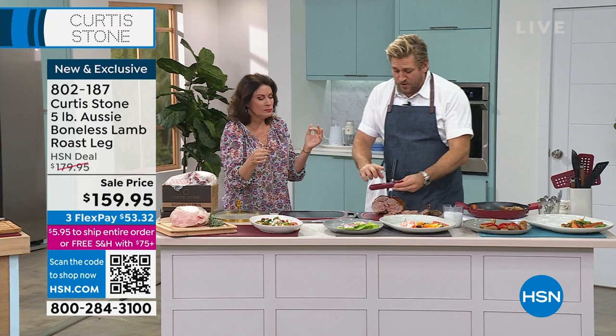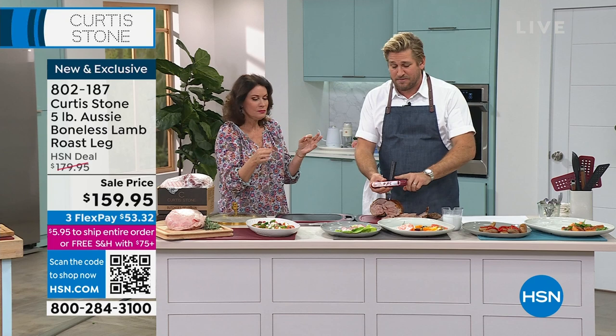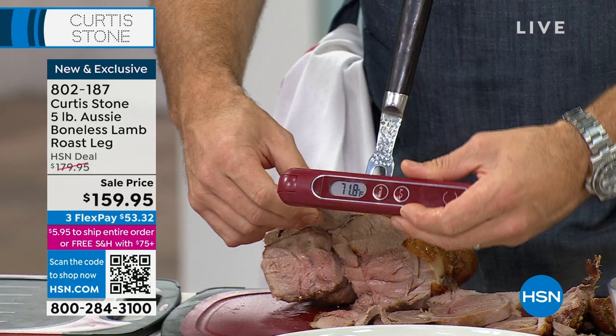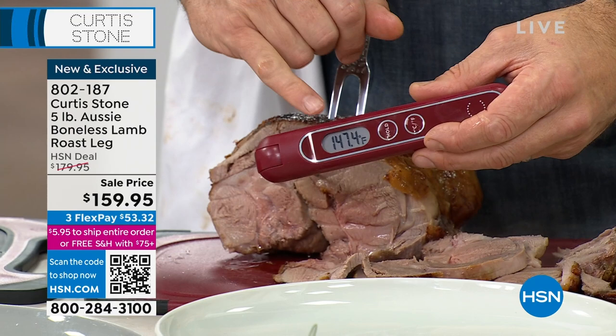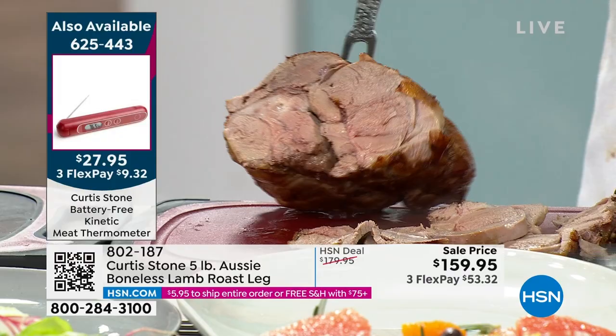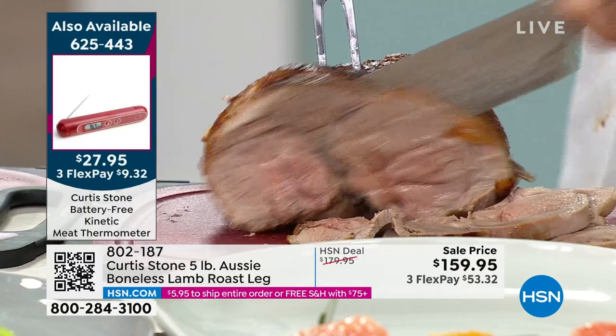If you want insurance on how you're cooking this, pick up my kinetic thermometer — you can use it on steak, salmon, you name it. Just give it a really quick shake and the kinetic energy gets it going — it doesn't need a battery. You take that probe and stick it into the thickest part of the meat, and it gives you a digital readout. For this lamb you want to cook it somewhere between 130 and 140 degrees. This one's at 149, which is pretty much medium well.